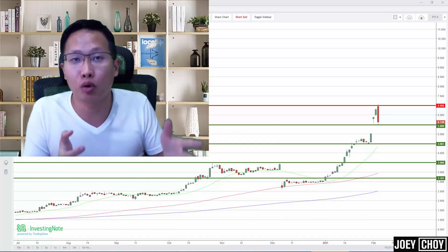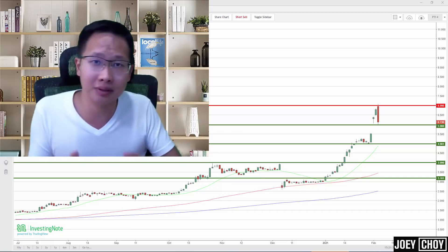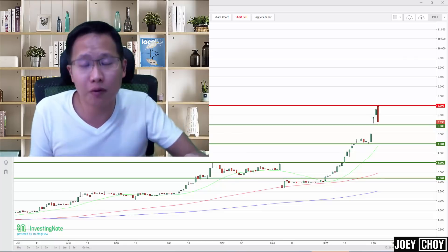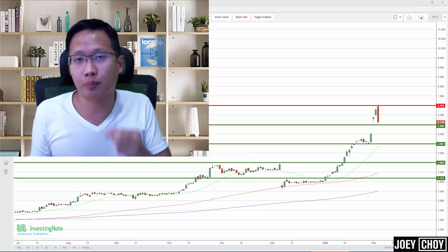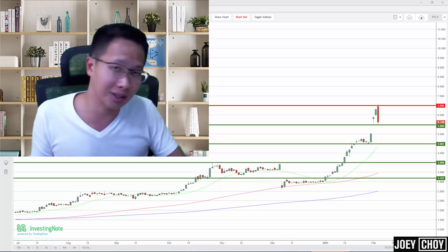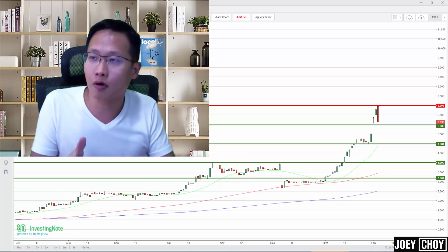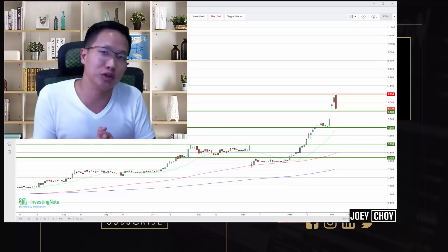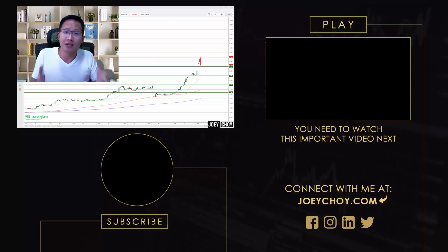So there we have it — we've covered two stocks in this video: iFast and Sunpower. Make sure you take note of the levels I talked about, whereby you could potentially take some money off the table. For iFast, having risen by more than 100 percent, it's wise to protect your profits — raise your stop loss higher as it pushes higher, so that if it retraces back down you get out but still make money. Let's see if there could still be a bit more upside as we consolidate over the next few days or weeks. Thank you so much for watching, and if you haven't subscribed to this YouTube channel, be sure to smash the subscribe button.